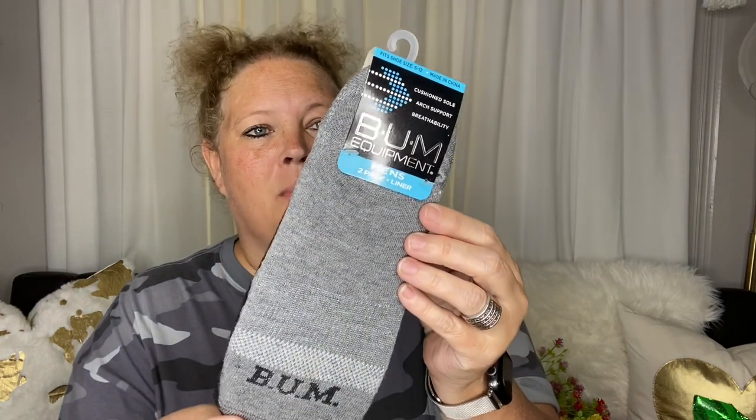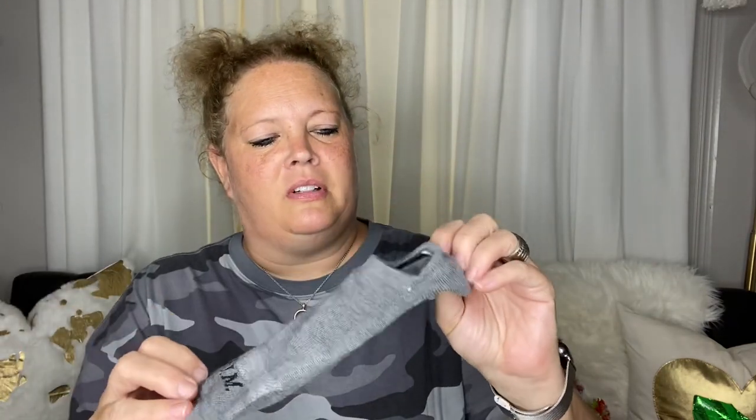I picked up some bum socks — these are men's, probably a little big for me, size 6 to 12. I thought these would be good for scooting around the house. You can put some extra lotion on your feet and put these little socks on. They kind of look like the socks with a little pom-pom on the back from when I was a kid. I got the dark gray and black. And then just my usual pack of wipes.